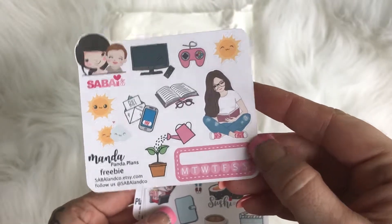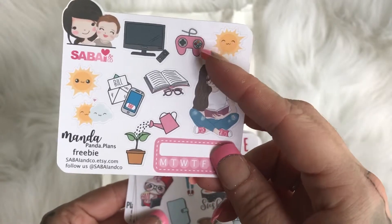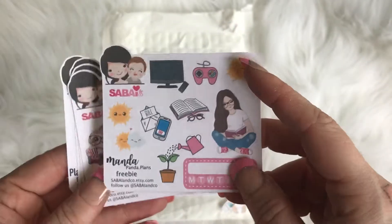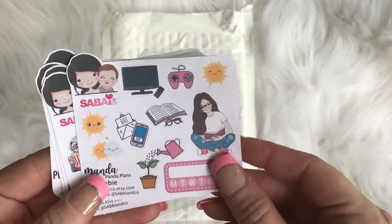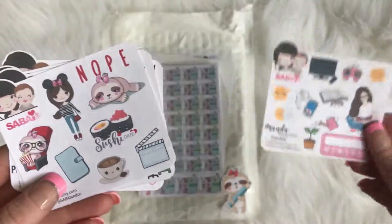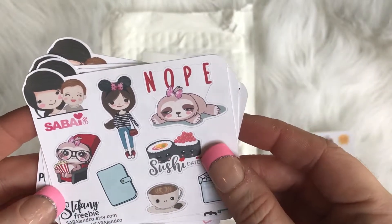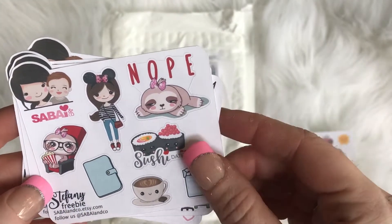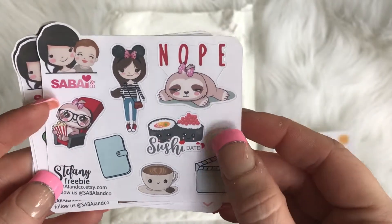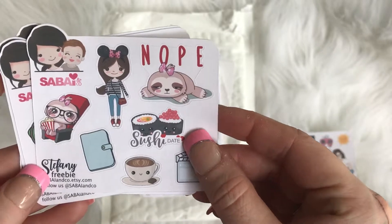I love it, especially the reading girl — how stinking cute! My wife actually got me into gaming, so that one is really cute too. If you guys order from her, this would be the freebie you'd get. Next is gonna be Stephanie — look at this one! How stinking cute is that — sushi date! I love it.